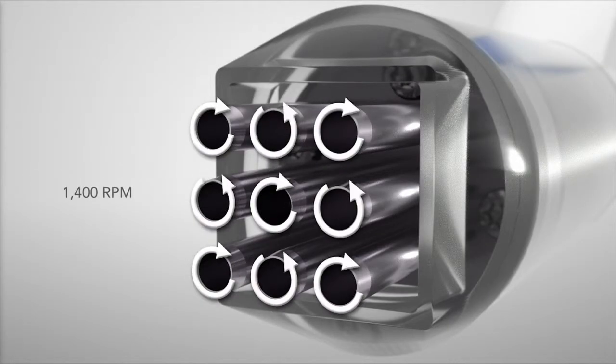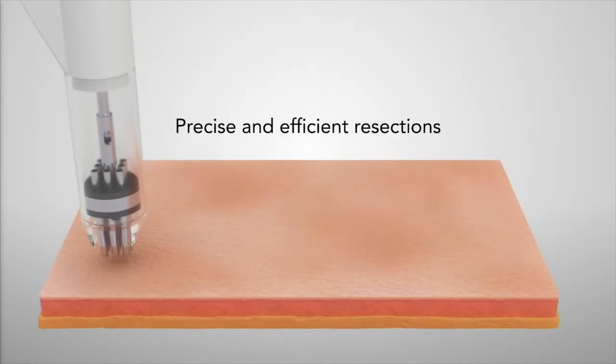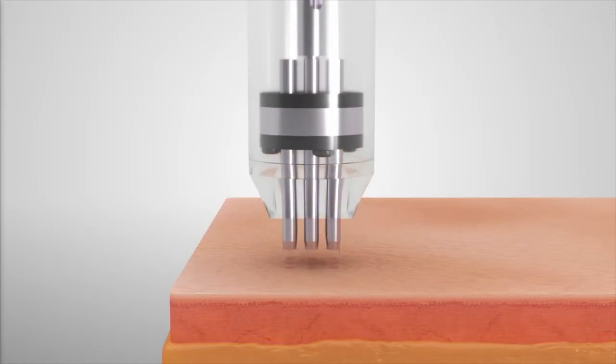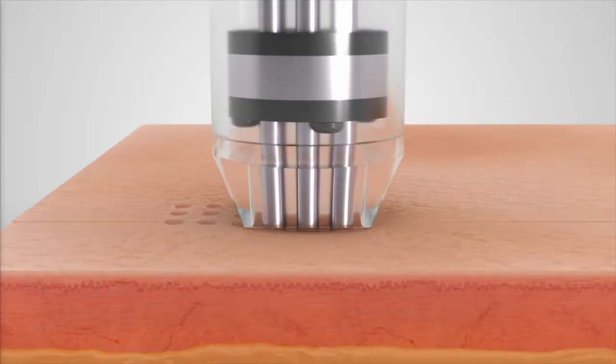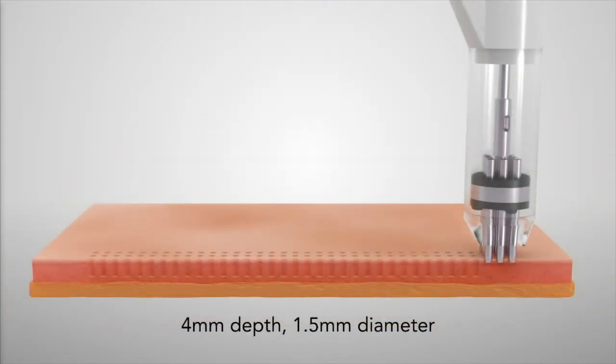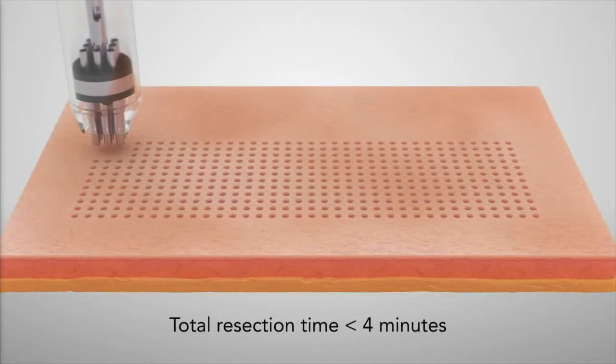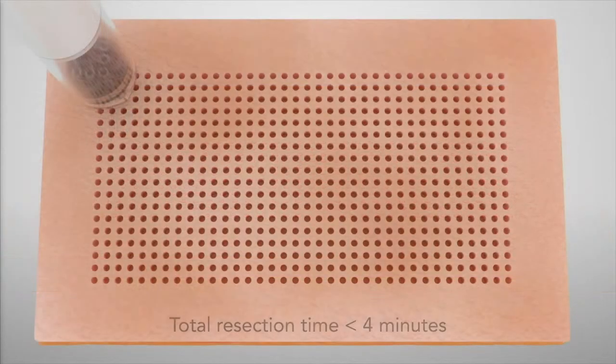The way the multi-scalpette array works, which is the primary technology, is that it has rotating cutting instruments we refer to as scalpettes. They're 1.5 millimeters in diameter and rotate at 1400 RPMs. They cut through the skin in a full thickness excision, creating a grid pattern as you see there.